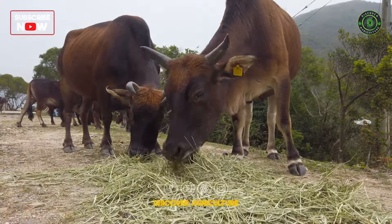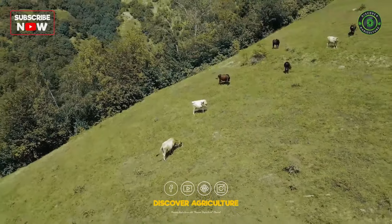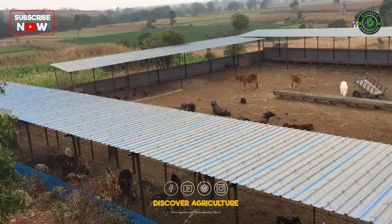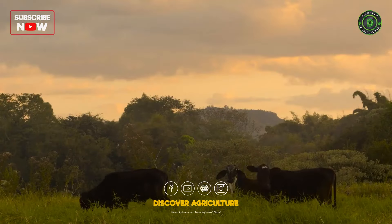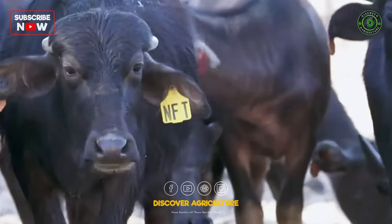Integrated Buffalo and Cow Farming stands at the forefront of sustainable agriculture, harmonizing the strengths of both buffaloes and cows within a single-farm ecosystem. The integration of these two species creates a dynamic farming system that caters to diverse market demands while contributing to the overall sustainability of agriculture.